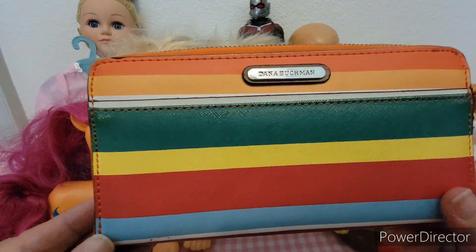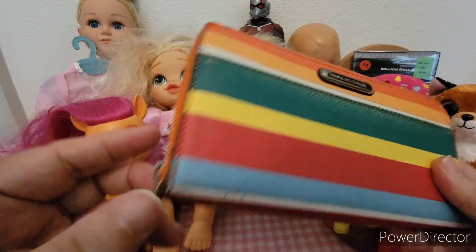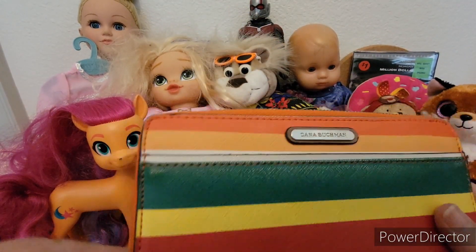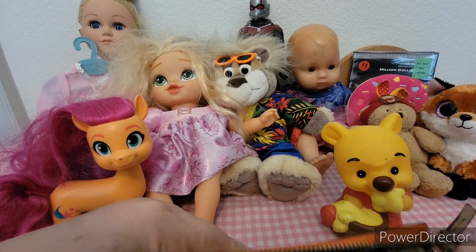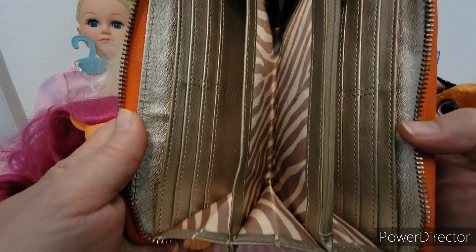Here's a wallet — I know it's not a toy but I'm going to show it anyway. This is a Dana Buchman wallet and it's pretty colorful — it has a zip closure and then it looks like this on the inside.